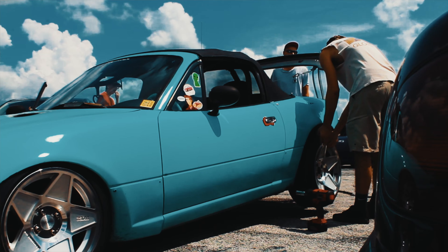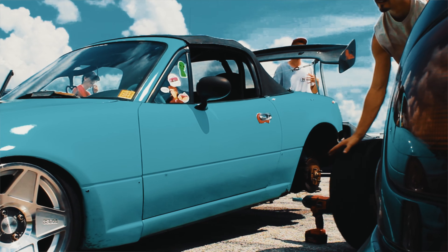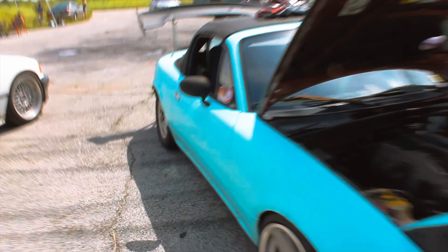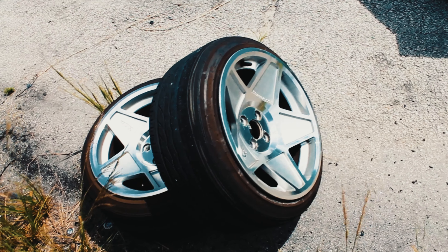So looking at the bay, was this originally a different color? Yeah, it was red, like every other Miata. So who painted it? I did — I rattle-canned it like two years ago. How long did that take you? Like a day. I sanded it all in a day and then I sprayed it all in a day.